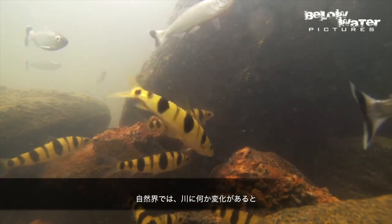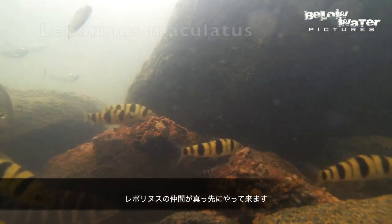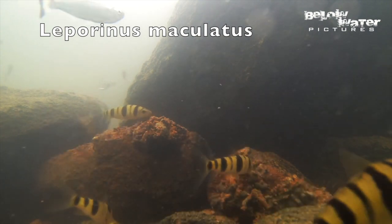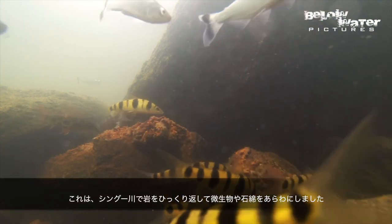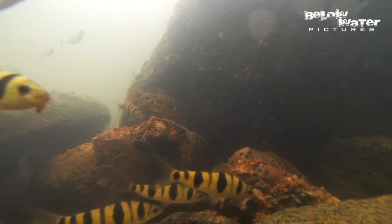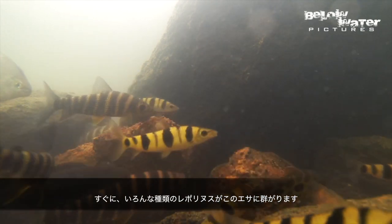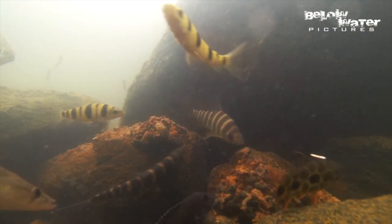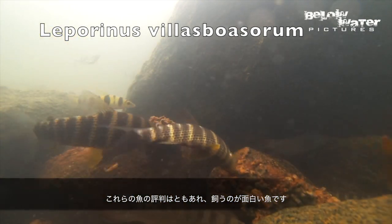In nature, Leporinus and related species are often first found on the scene if some change happens in their environment. Here in the Rio Xingu, a rock was flipped to expose sponges, leeches, and other microinvertebrates. Right away, several species of Leporinus arrive at this new feeding opportunity. These fish are actually really interesting to keep, despite their bad reputation.